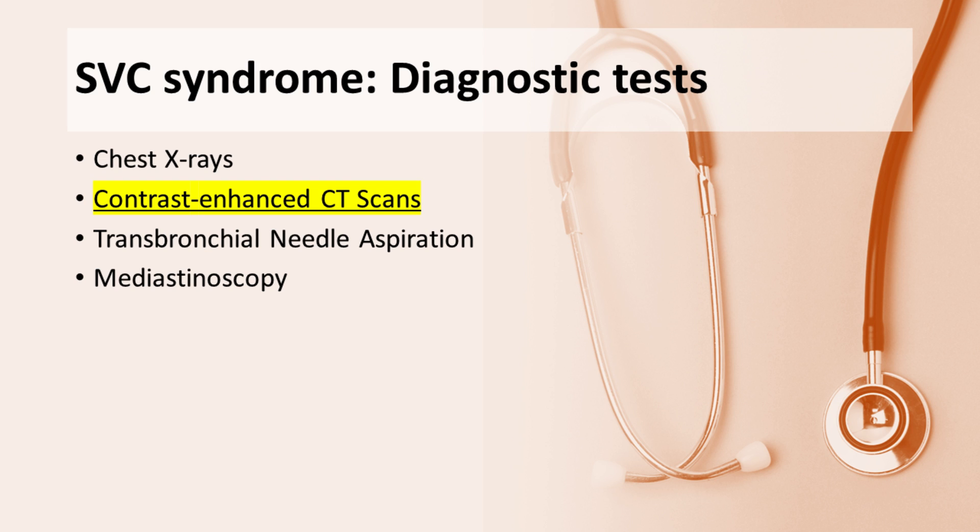CT scans play a vital role in diagnosing SVC syndrome, complementing chest X-rays. Enhanced with contrast, these scans provide a comprehensive view of the affected areas and reveal the extent of disease progression. Advanced diagnostic approaches, such as transbronchial needle aspiration and mediastinoscopy, offer valuable insights into the underlying causes.